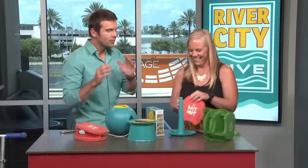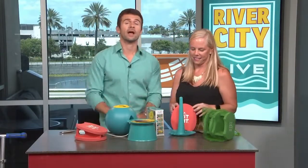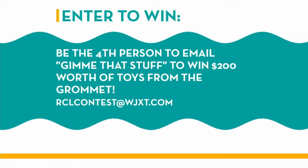Megan, thanks again. This is a lot of great information — we're going to have this whole thing posted on our website, rivercitylivetv.com, to get more information on it. Right now we are giving away everything here and the scooter — that's over $200 in value. All you have to do is be the fourth person to email. Over $200 worth of toys from Gromit. Just send your email to rsalecontest@wjxt.com. Good luck!